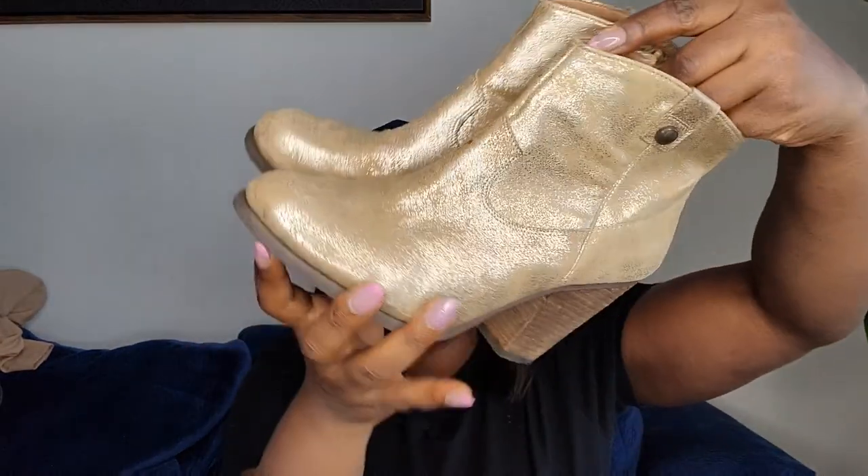The next two shoes I'm excited to show. First is a pair of boots from Vince Camuto — golden color, leather upper, really nice. It's a size 9 in great condition.